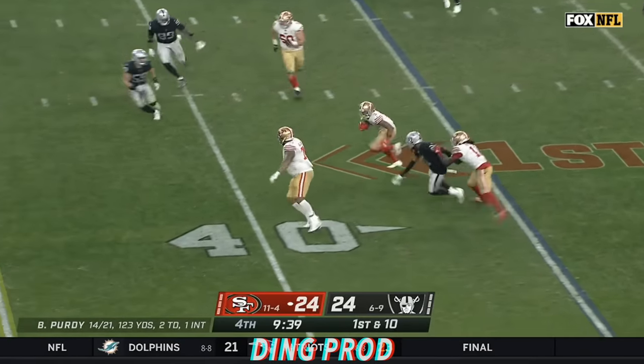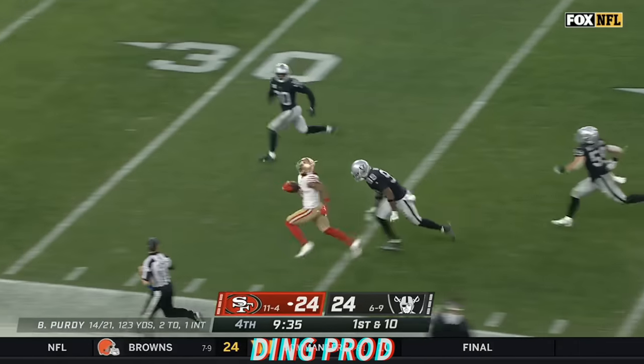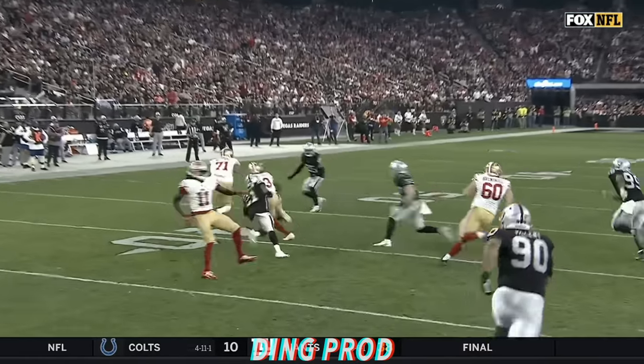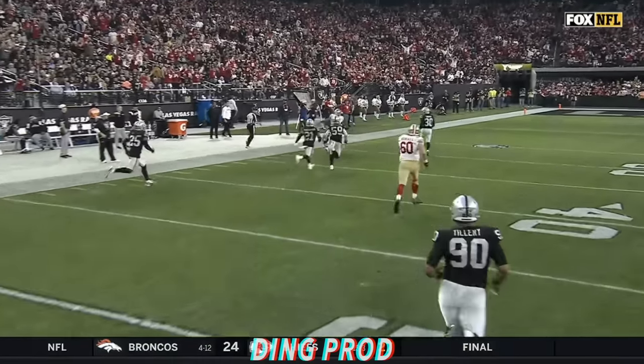McLeod with speed, trying to turn on the Jets. And Ray Ray McLeod shoved out by Deron Harmon at the 24-yard line.